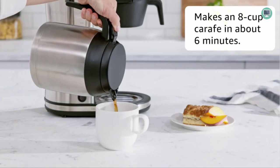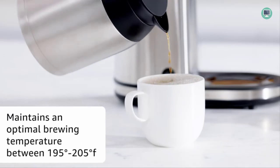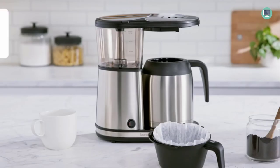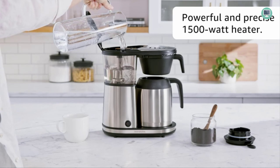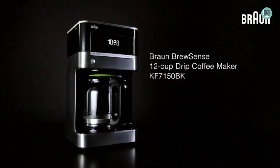The best thing about the Bonavita Connoisseur is its ease of use. With a spray head and flat-bottomed filter basket, it's easier for water to distribute evenly through all layers of your coffee grounds before flowing out into an awaiting pod or cup, depending on what you want. Furthermore, this machine has pre-infusion features that make sure even tough beans get started easily when brewed at their optimal temperature.